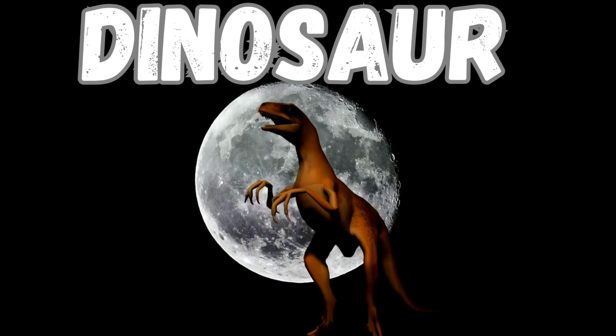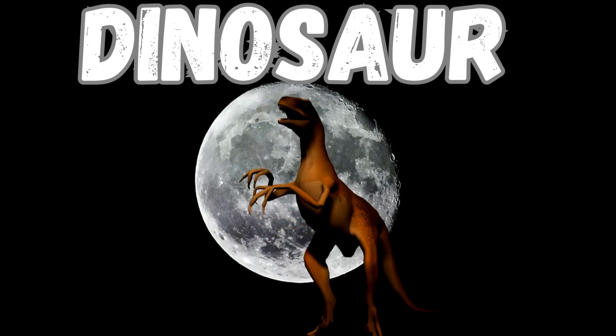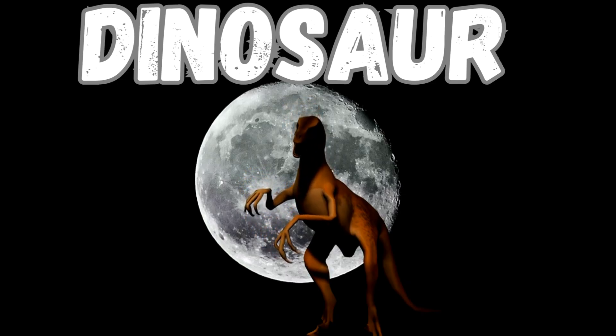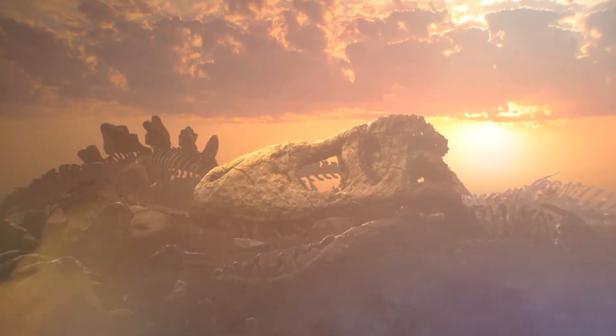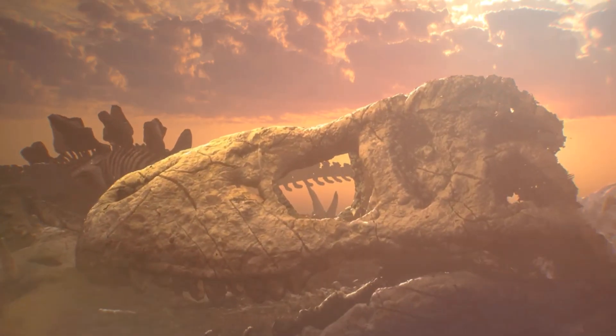Hey kids, get ready to learn about some amazing creatures that lived a super long time ago. Dinosaurs! These weren't like the animals we see today. Dinosaurs came in all sorts of shapes and sizes.